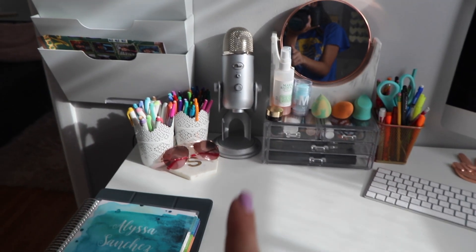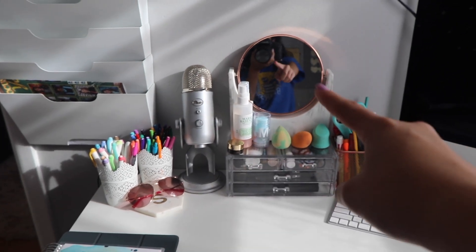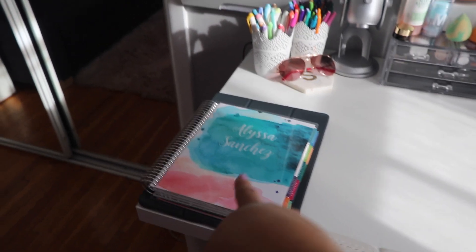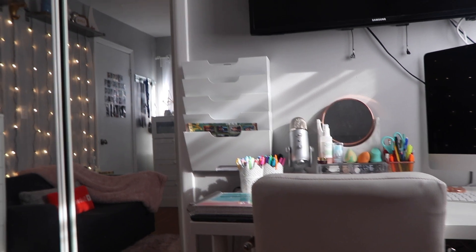I have my Michael Kors sunglasses, my Blue Yeti, and I have this mirror — it's also from Target. I just have another coaster, my planner — my Erin Condren planner — and my iPad that I love so much. And then I have my TV. I got stuff to cover all those wires but we just haven't put it up yet. And then I have these folder file organizers right here from Ikea where I put school stuff while I'm doing homework.